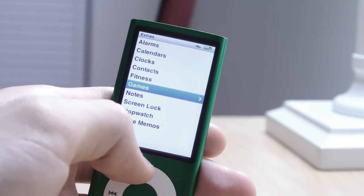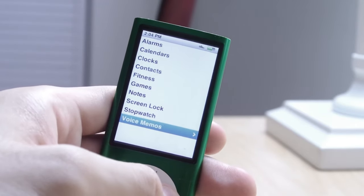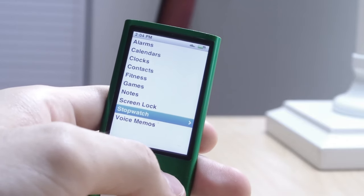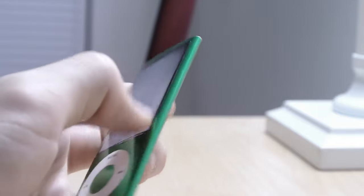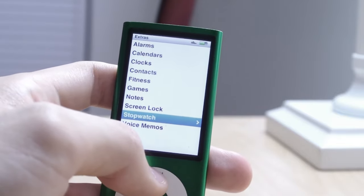The iPod Nano 7th generation is essentially a small iPod Touch 4th generation without apps. But it didn't have the camera and it doesn't have a built-in speaker, so I still stand by this being the best iPod Nano ever produced.